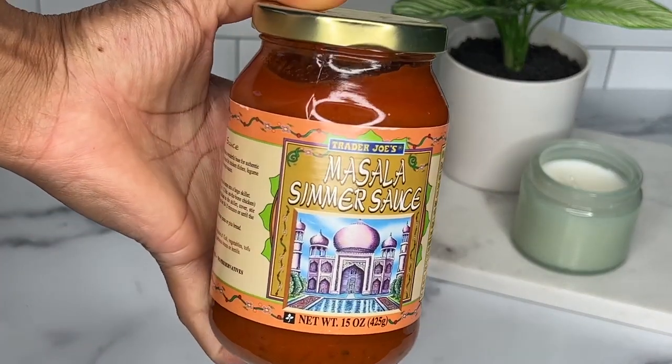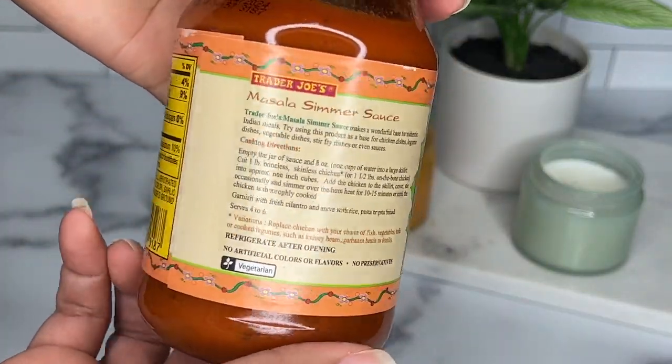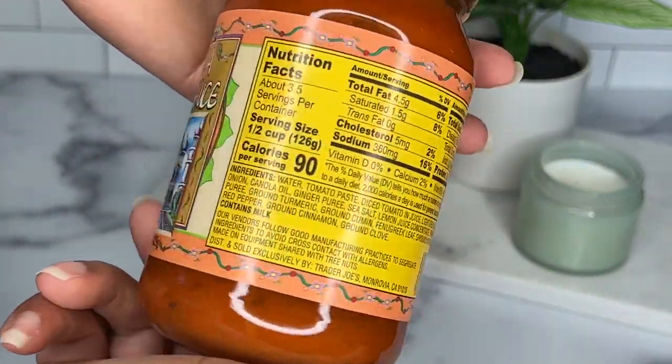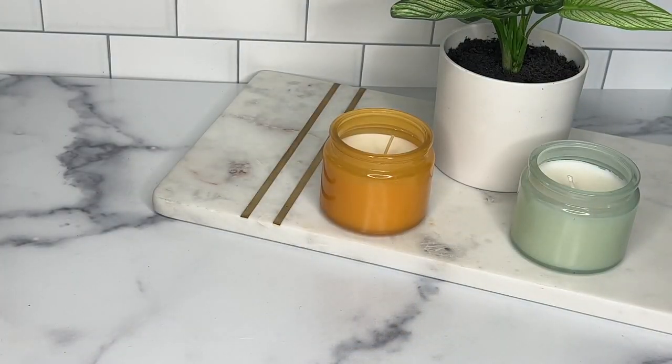Next up we have some masala simmer sauce. I'm sure this is delicious — I haven't tried it yet, but I'm thinking about pairing it with some chicken over basmati rice and a little side of vegetables. When I do try it, I'll let you guys know how it tastes.